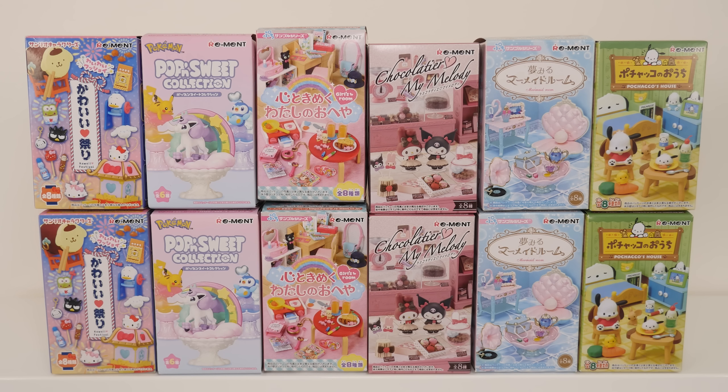Hey, it's Abby and today we have some re-ments to open. I got an assortment of re-ments. I have an extra one of the Pochakko, so we're going to open 13 boxes today and see which one is the cutest.